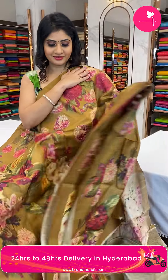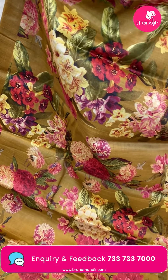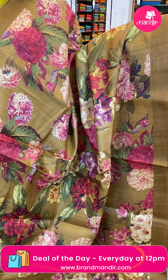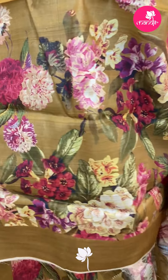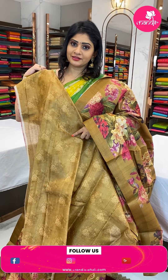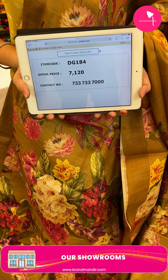Next sari — a floral printed sari, very beautiful and lightweight. It's in dark mustard color with printed florals and leaves all over the body with multi-colors. Plain border on two sides. In the pallu, running pallu. Blouse is a self-blouse in the same color with printed florals and leaves. Item code DG184, offer price 7,120 rupees.